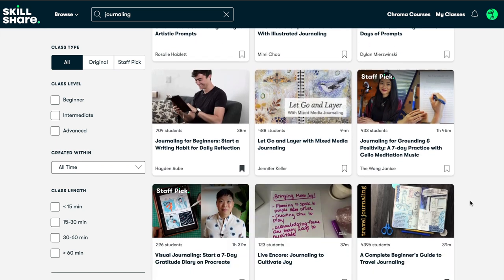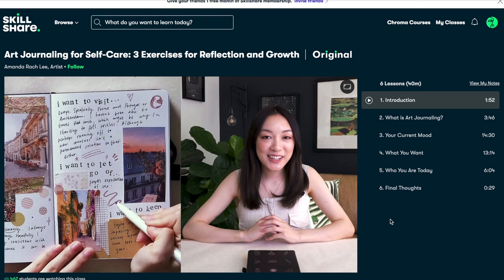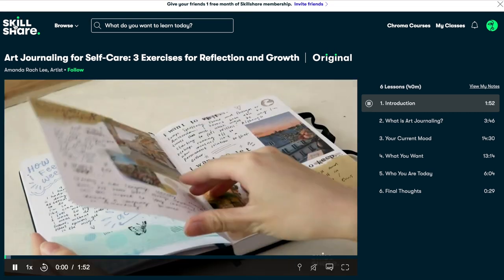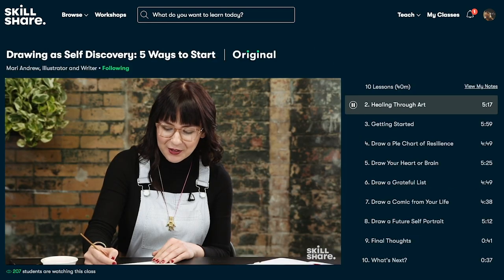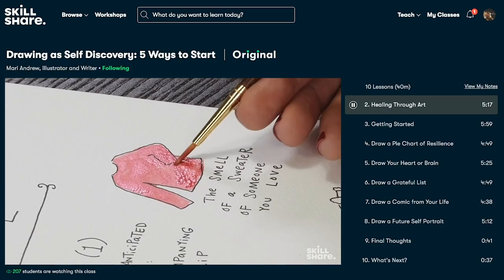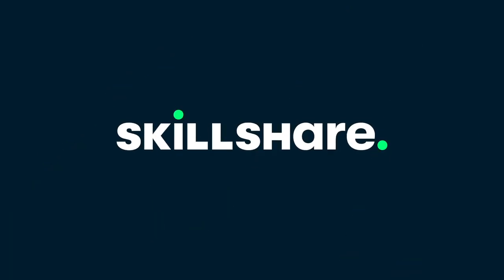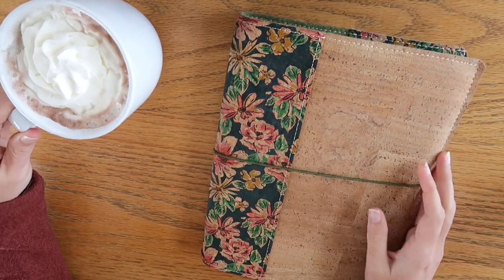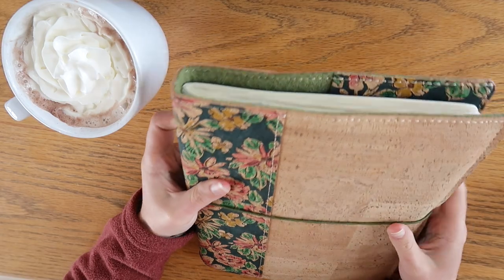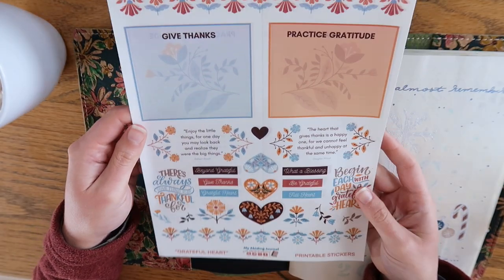Skillshare is kindly giving our community one month completely free to have access to Helen's class on gratitude journaling and thousands of others for completely free. Check out the link down below to get your one month free. And now I invite you to pull up a chair at the table with me, grab a hot cup of cocoa like I have and your journal, and let's gratitude journal together.